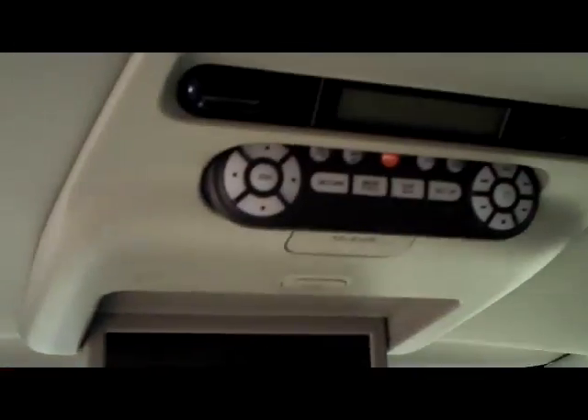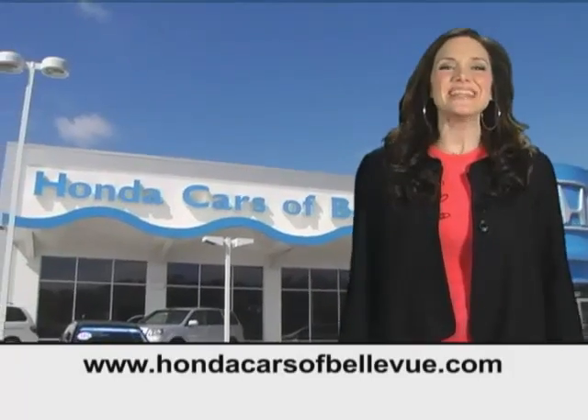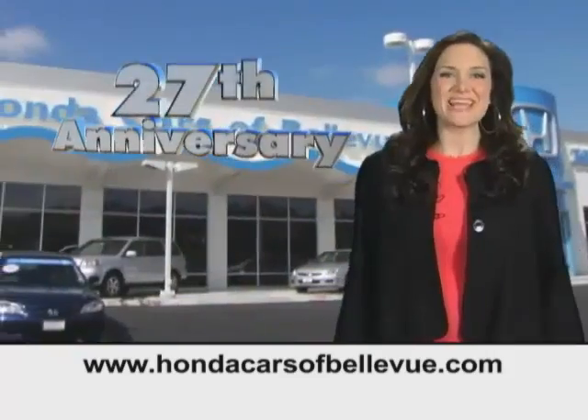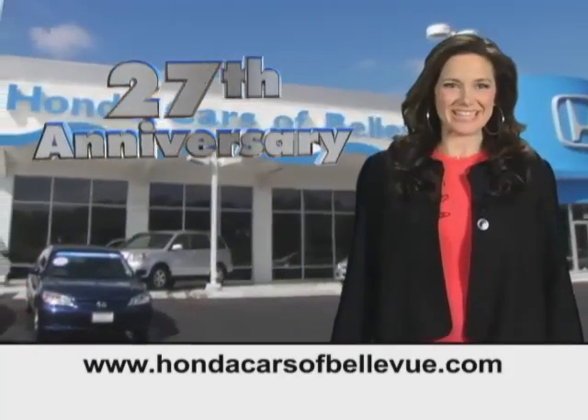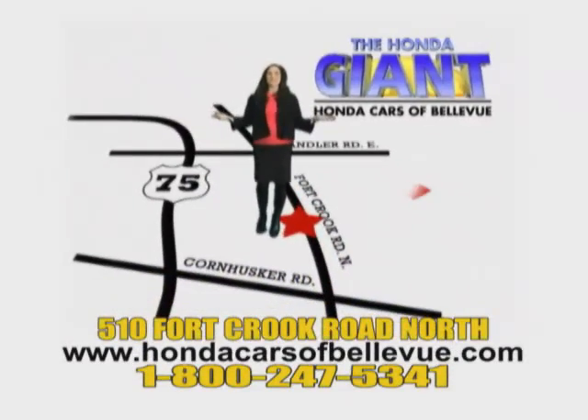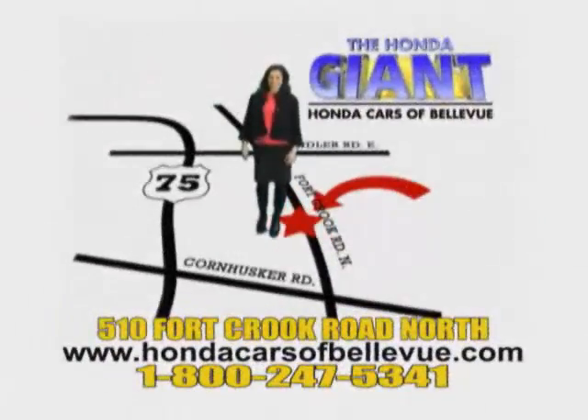Power and 11-inch DVD screen. Find this and many more quality pre-owned vehicles at HondaCarsOfBellevue.com — serving the heartland for 27 years, one happy Honda customer at a time. Honda Cars of Bellevue: one small step off Kennedy Freeway, one giant Honda savings store.